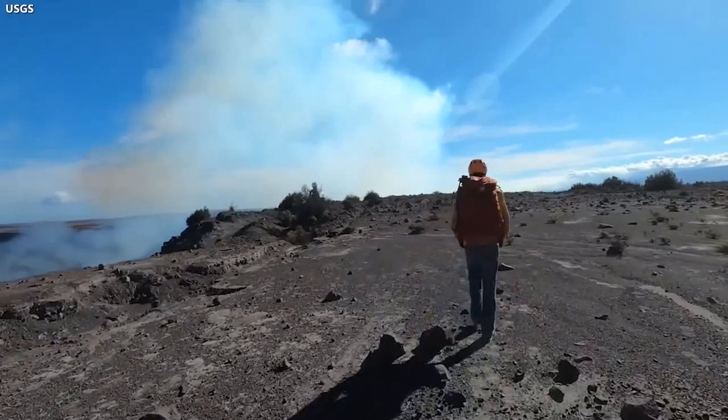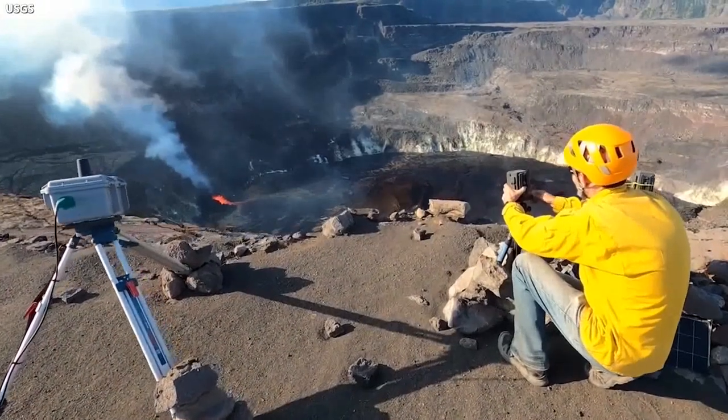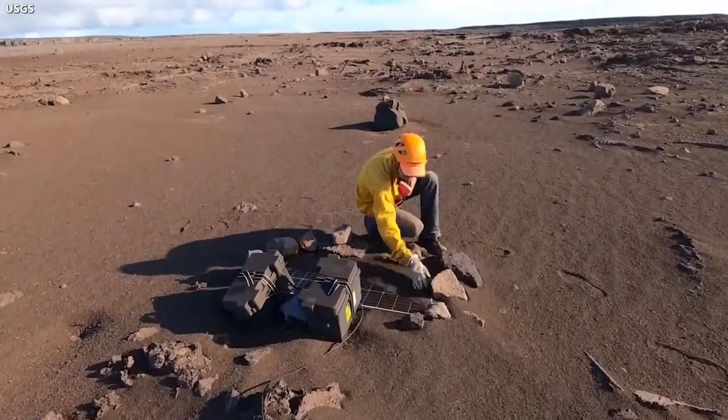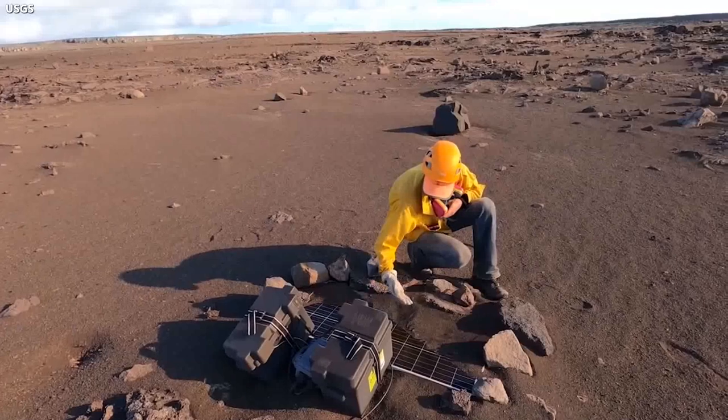During their field work, the scientists collect high-resolution videos, photos, and thermal images. They also take laser rangefinder measurements and maintain instruments. The work is carried out with permission from and in coordination with the National Park Service.